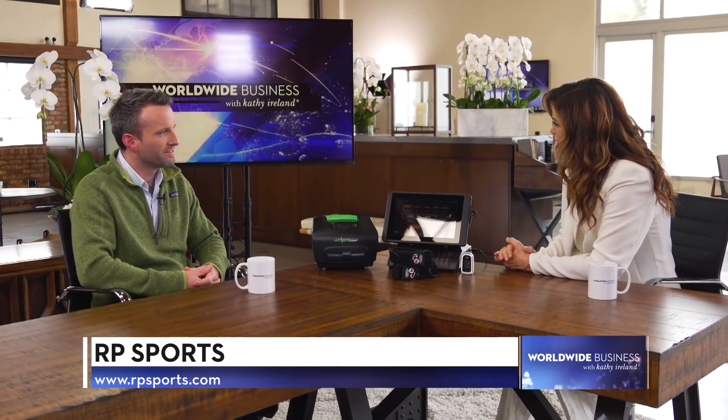It seems that the cutting-edge technologies RP Sports is providing are truly the choice of champions. Congratulations, and thank you for joining us. Thank you so much, Kathy — it's been a pleasure. And thank you for watching; I'm Kathy Ireland.